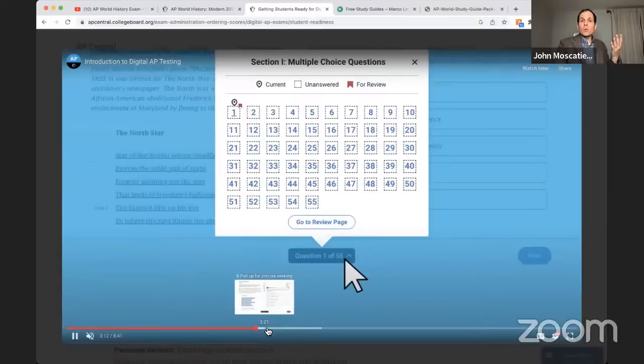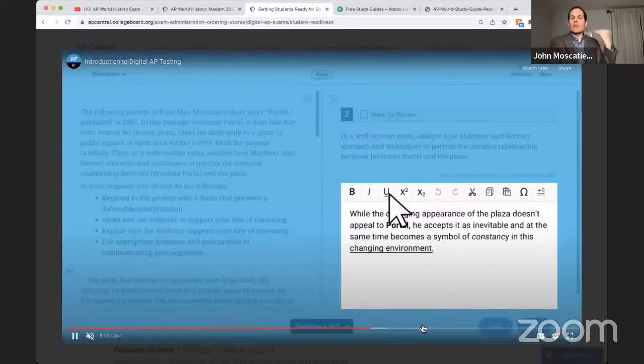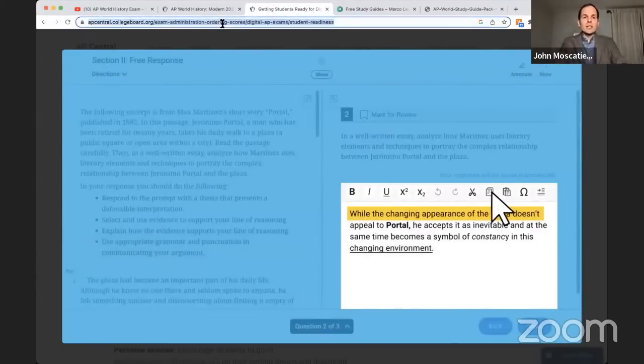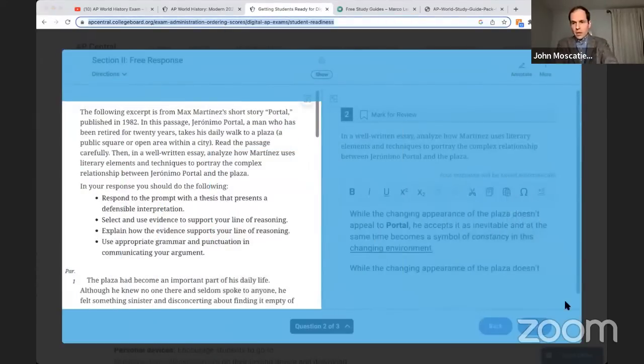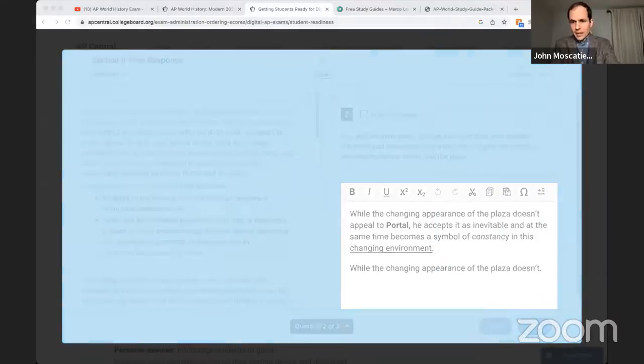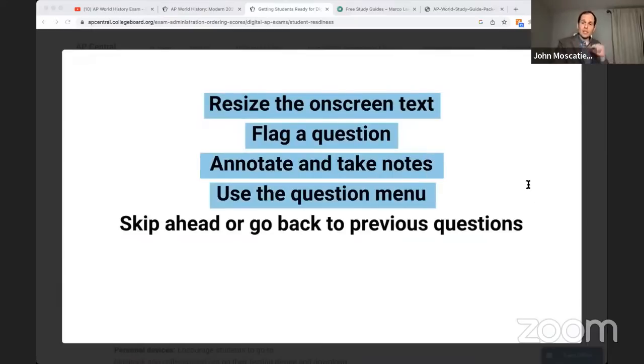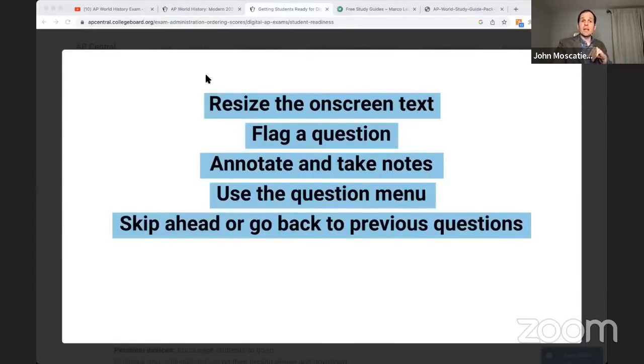You can mark questions for review, go back and see them, save your annotations, and toggle back and forth. The digital AP exams video will explain to you exactly how this works. The study guides are pinned at the top of the chat and in the description. The only question left on our agenda, Emily, is where is your dog — where's Marco?